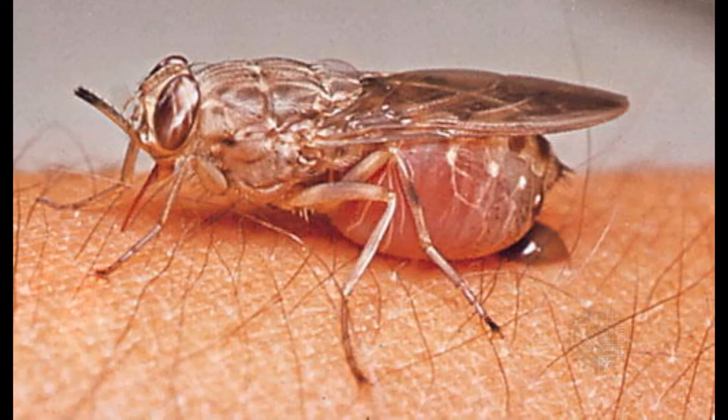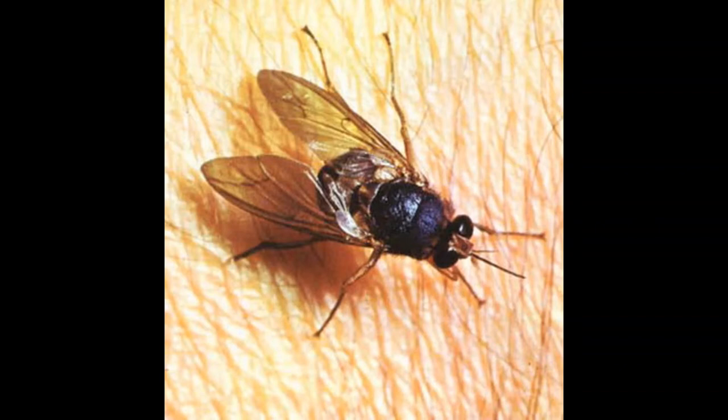Tsetse flies can produce up to 31 generations in their whole lifespan. They spread serious diseases like sleeping sickness in humans and a similar disease called nagana in domestic animals. Tsetse flies roughly look alike to other big flies, but differ in the way they rest their wings.